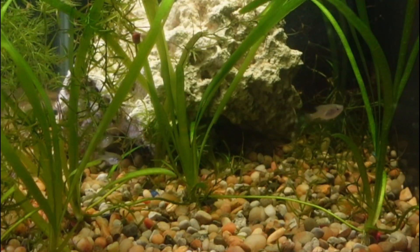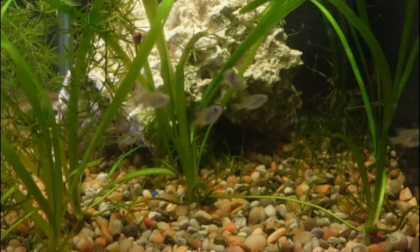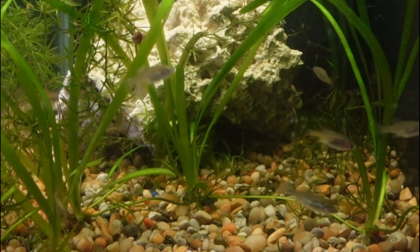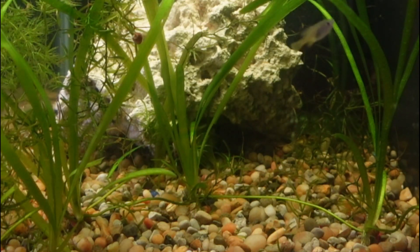I also picked up the Skiffia francesae, or golden skiffia. I've had this fish before, but unfortunately sold too many of them and didn't leave myself a large enough colony, so eventually it died out. I am happy to have these back in the fish room. These fish are from the Río Teuchitlán in Mexico and are extinct in the wild. Luckily, the hobby has maintained these fish so we can still have them around, and I'm definitely looking forward to breeding these fish and getting some fry.